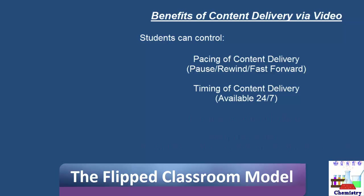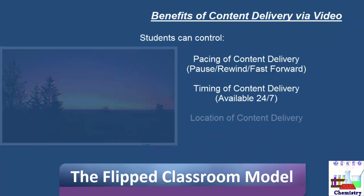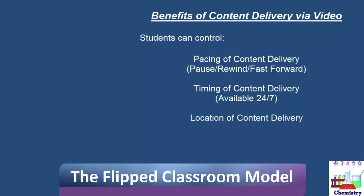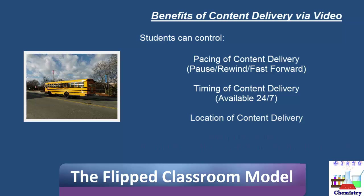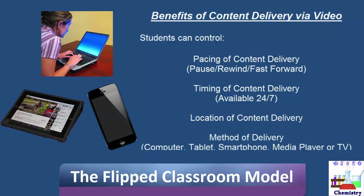Other benefits of delivering content via online video is that students have the freedom to receive the content whenever it's convenient — be it in school, after school, late at night, or early in the morning. They can receive the content wherever it's convenient, whether at home, on a bus ride to a track meet, a tennis match, a band concert, or in the waiting room at the doctor's or dentist's office. Any internet-connected device should be able to access YouTube, where the majority of these videos will be posted — a laptop, smartphone, tablet, or home computer. Even if there is no internet connection, video content can still be delivered via DVD or thumb drive.